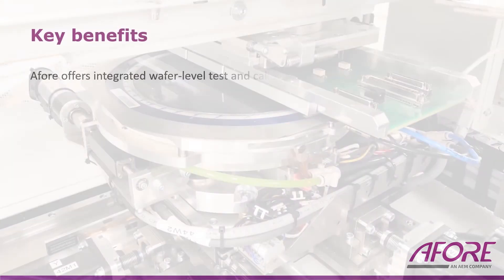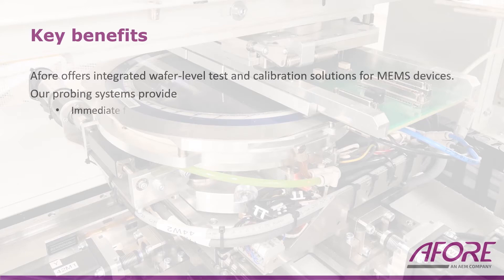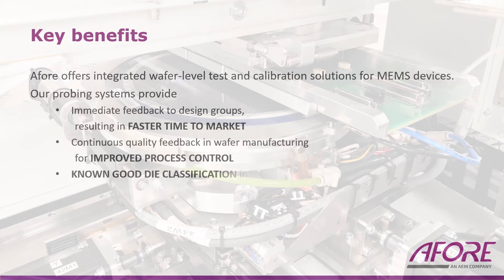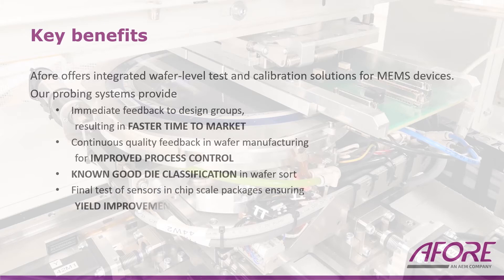A4 offers integrated wafer level test and calibration solutions for MEMS devices. Our probing systems provide immediate feedback to design groups resulting in faster time to market, continuous quality feedback in wafer manufacturing for improved process control, known good die classification in wafer sort, and final test of sensors in chip scale packages, ensuring yield improvements compared to common pick-and-place operations.